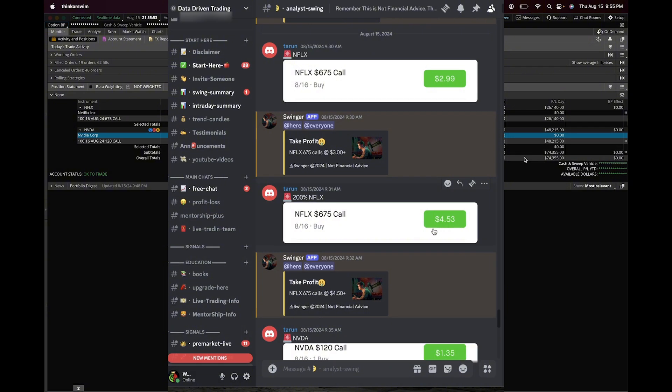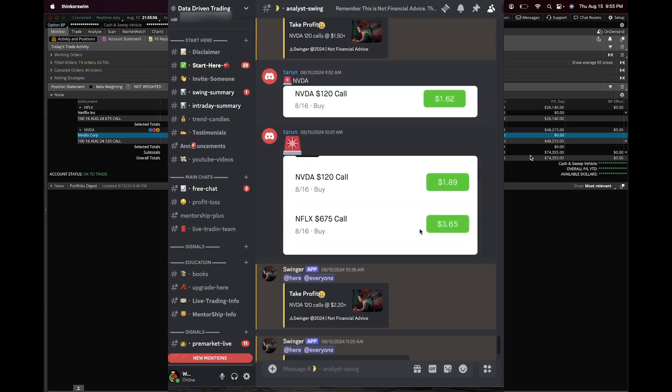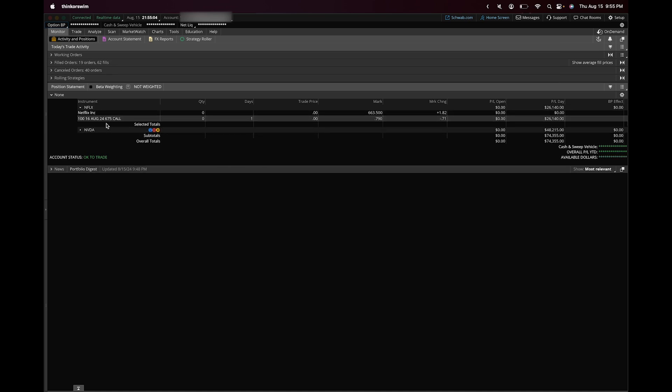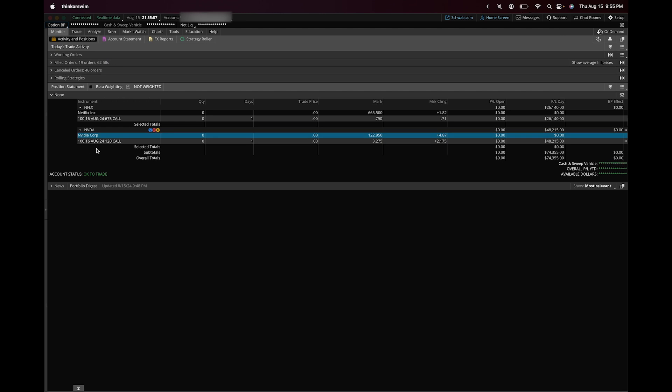On Netflix we turned $100 options into $450 options, and on NVIDIA we turned $100 options into $350 options. We had some crazy swing plays this week and even crazier ones last week. Overall we were able to take about $35,000 and turn it into $75,000. I'm going to walk you guys through step by step and show you how you can also take advantage of these plays.